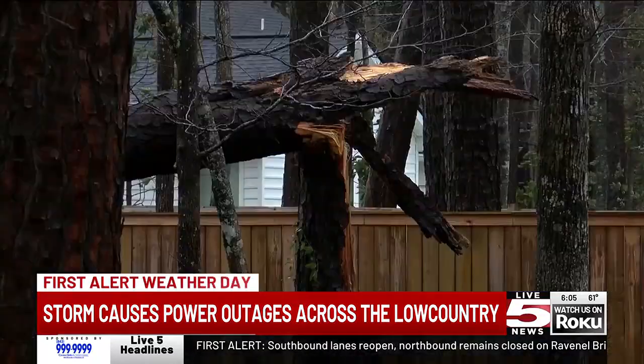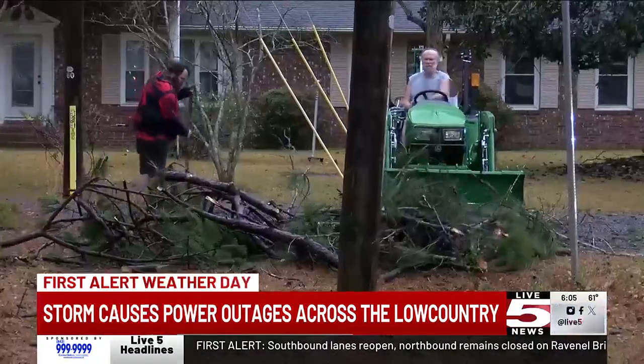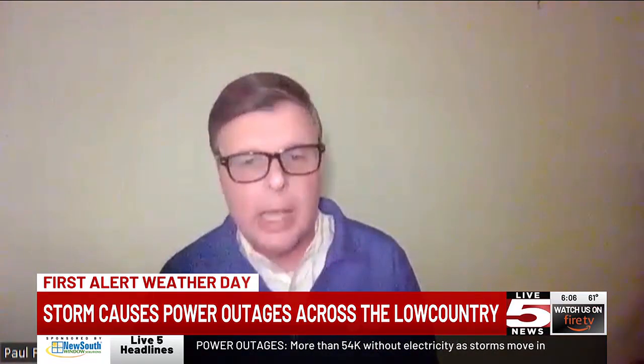A spokesperson with Dominion Energy says the outages are definitely a wind event for them, which is exactly what they prepared for. "What we're dealing with primarily is damage from winds, and of course because of those strong winds, damage to trees and tree limbs taking down our poles as well as energized lines."